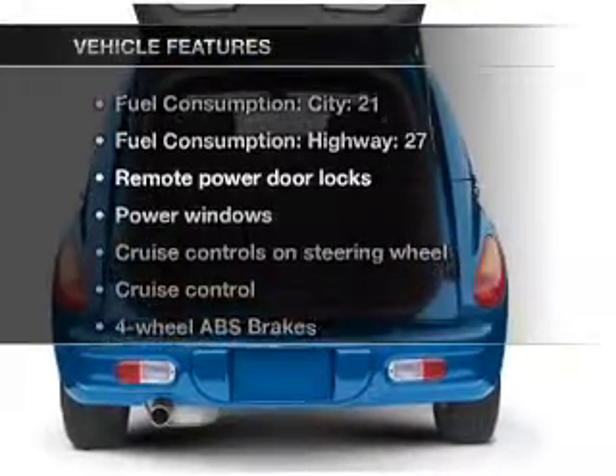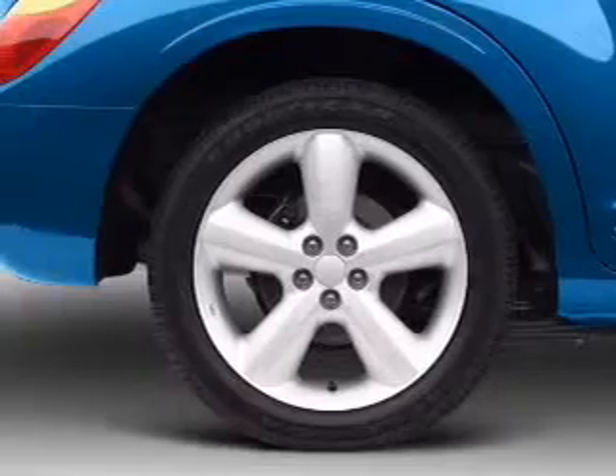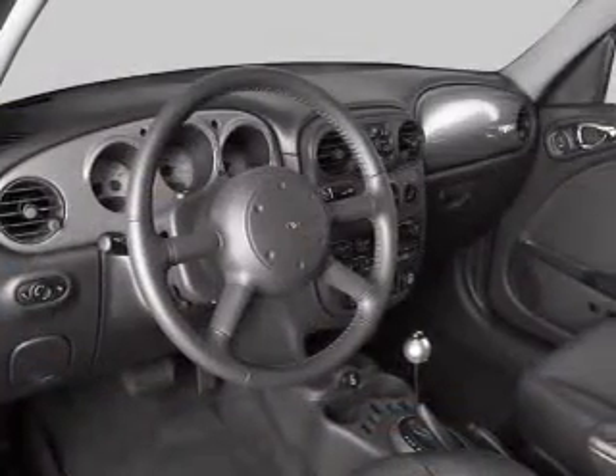Enjoy these notable features that are included in this vehicle: air conditioning, power door locks, power windows, power steering, cruise control, power mirrors, an alarm system, an AM FM stereo with a CD player, and an adjustable tilt steering wheel.